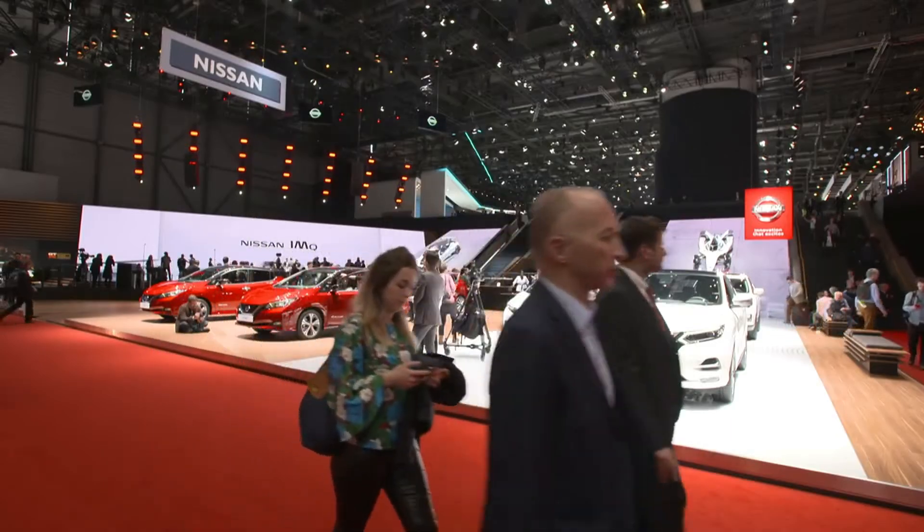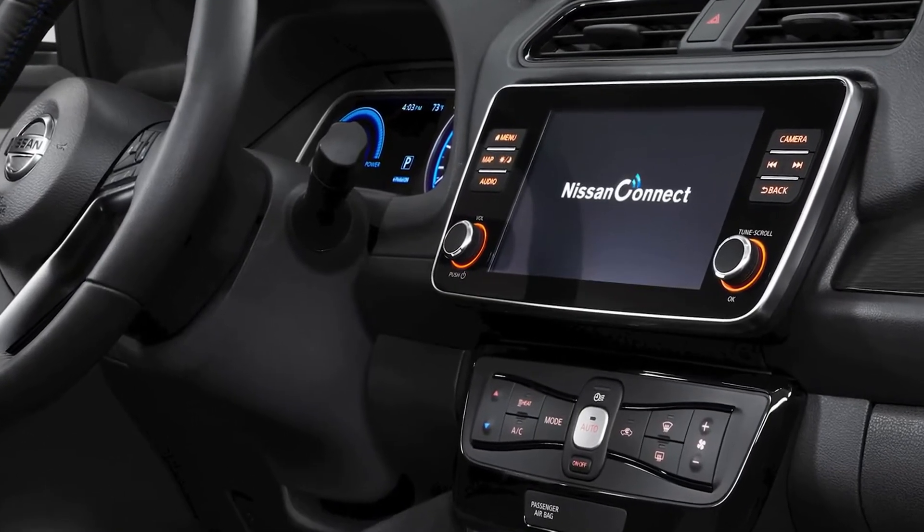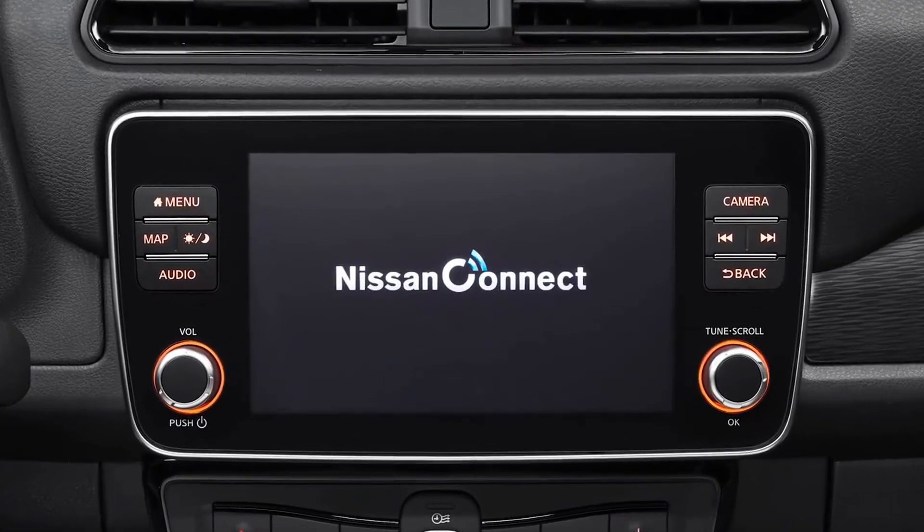And finally, intelligent integration. Intelligent integration is all about connectivity, giving you confidence and control of your vehicle. We're introducing a new 8-inch screen on the Nissan LEAF, as well as the ability to have over 50 services including premium traffic navigation.